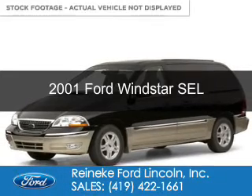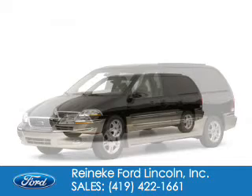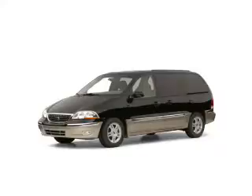This is a used 2001 Ford Windstar. It's powered by front wheel drive, a 3.8 liter six cylinder engine, and a four speed automatic transmission.